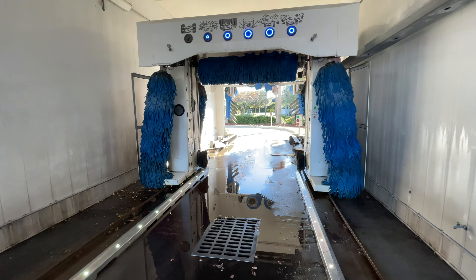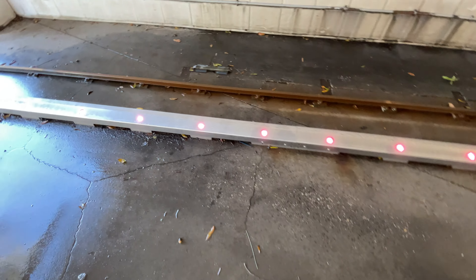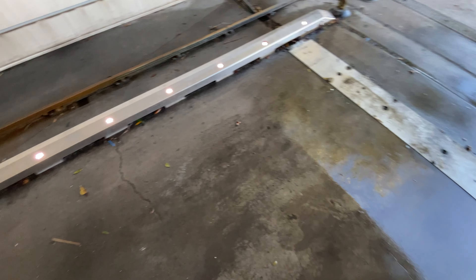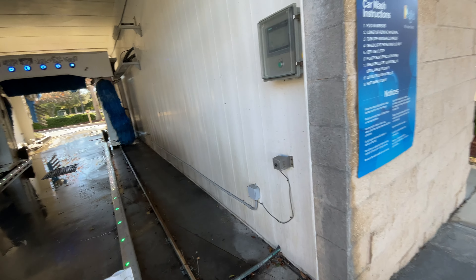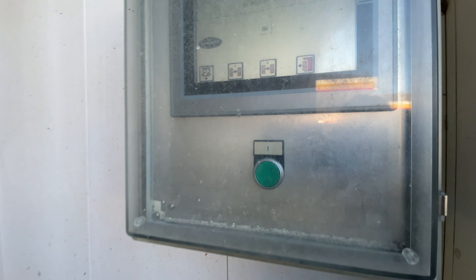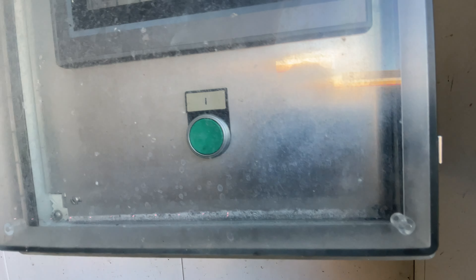This is a preview — we will be filming an actual video here later on to come. You have your LED lights on the sidebars as you're entering the car wash bay. Over here we have an emergency shutoff switch.